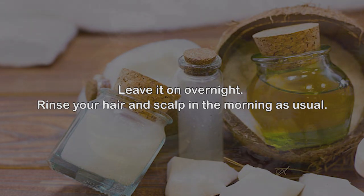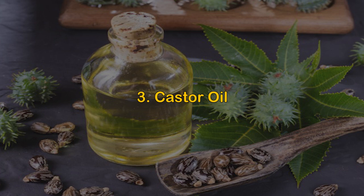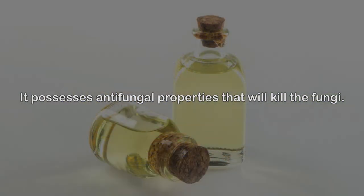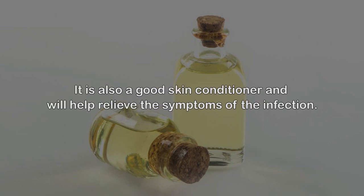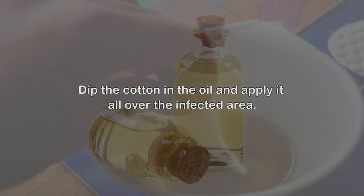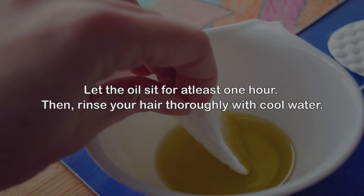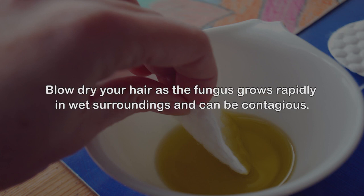Number three: Castor oil. Castor oil might be a little sticky, but its benefits for treating hair fungus are tremendous. It possesses antifungal properties that will kill the fungi, and it is also a good skin conditioner that helps relieve infection symptoms. Dip cotton in the oil and apply it all over the infected area. Let the oil sit for at least one hour, then rinse your hair thoroughly with cool water. Blow dry your hair, as the fungus grows rapidly in wet surroundings and can be contagious.